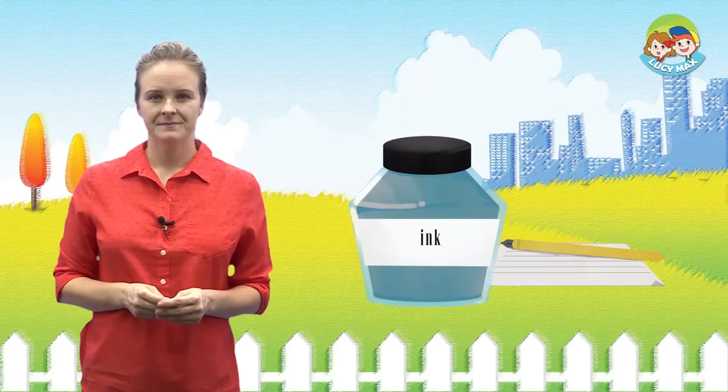Choose true or false. The girl sees a cow in the house. Is it true or false? The answer is false. In the story, it said she goes out and sees a cow, a pig, and a rabbit. And finally, we are finished with all of step one. I hope you had fun learning English today. I will see you again in step two. Goodbye!